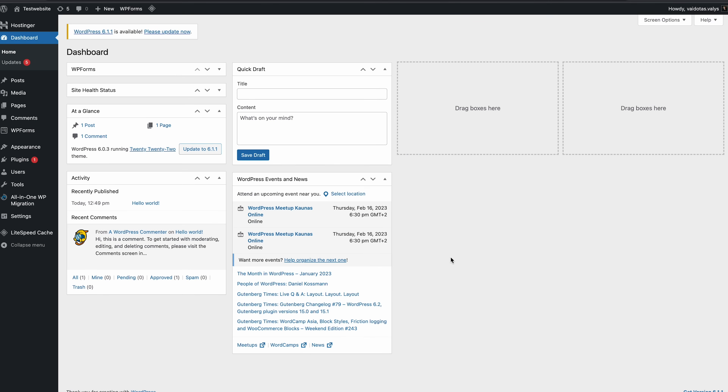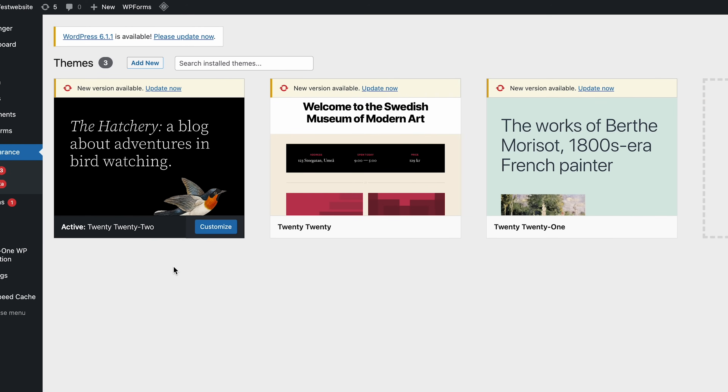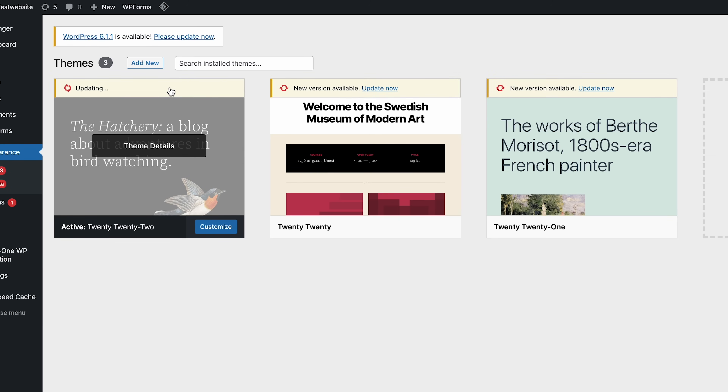Once you're done with the plugin update, let's take care of your WordPress theme update too. On your WordPress dashboard, select Appearance, then Themes. Here you can see all of your installed themes. On top of each theme thumbnail, there will be a notification for a new theme version. Click on 'Update Now'.